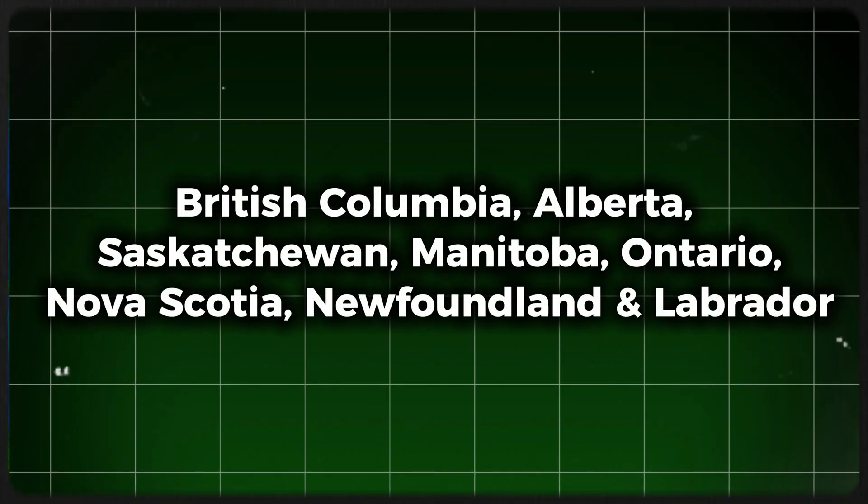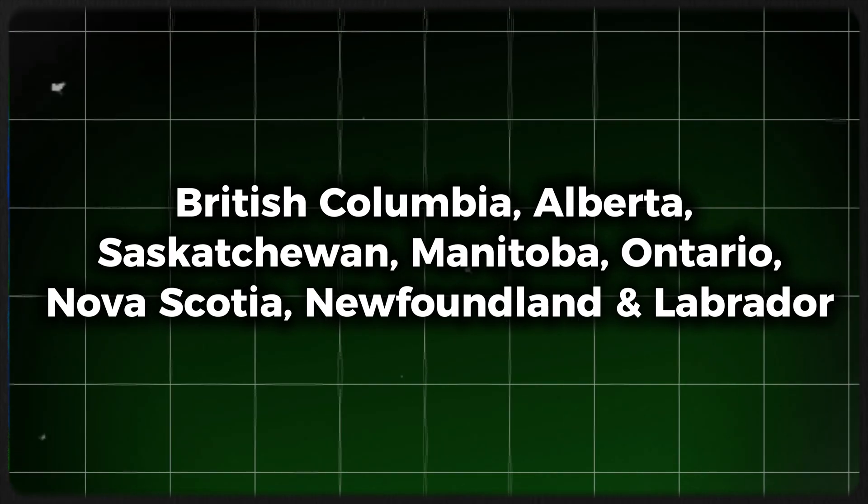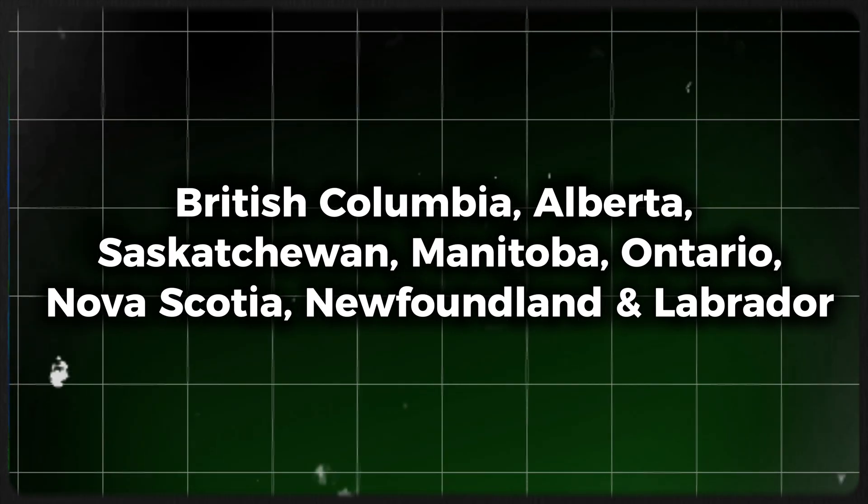Let's look at the provinces offering PRA: British Columbia, Alberta, Saskatchewan, Manitoba, Ontario, Nova Scotia, and Newfoundland and Labrador.